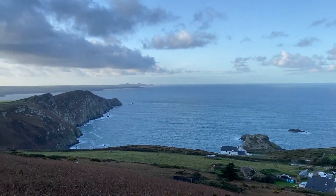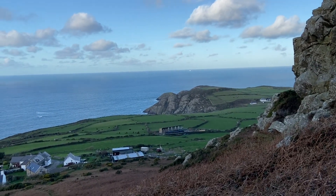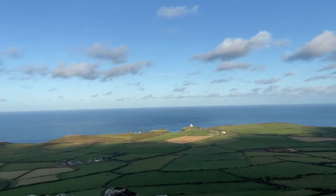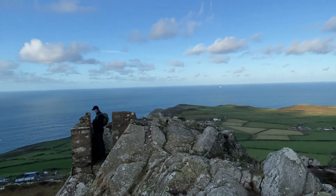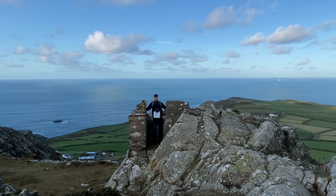Amazing views. We made it to the top. It's bitterly cold up here. You can see the Irish ferry on its way in, and Jonathan is standing in the remnants of a World War Two watchtower.